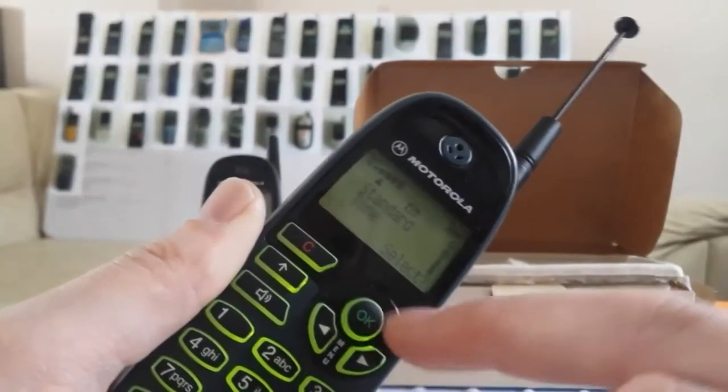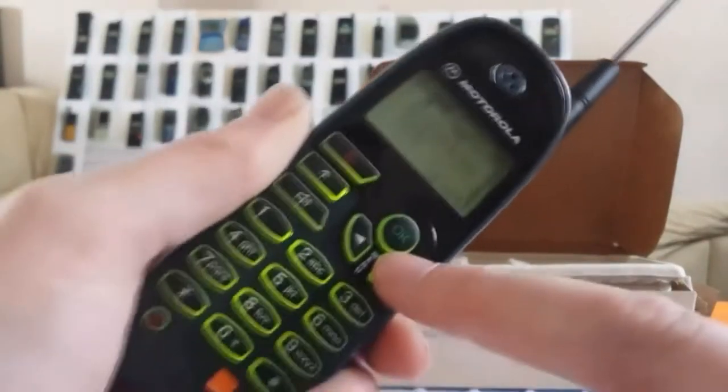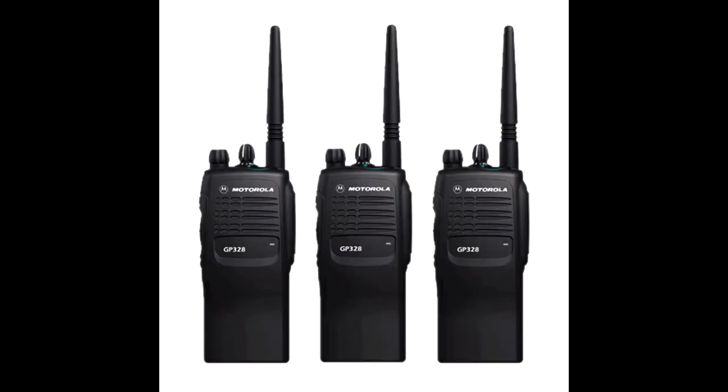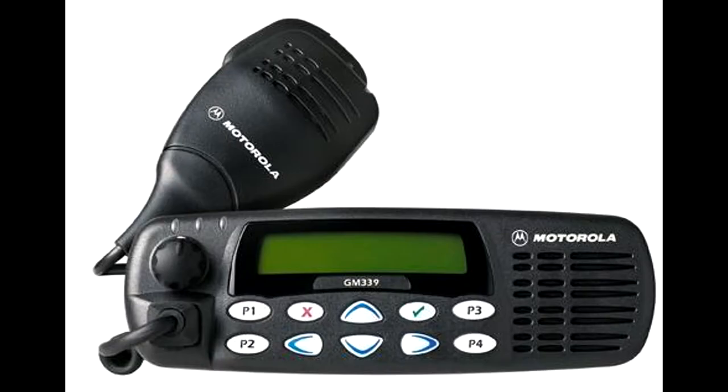A fun fact about Motorola: this company was not only in the business of mobile phones — they also manufactured every communication device, like walkie-talkies, pagers, and even car radios.